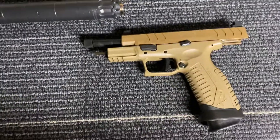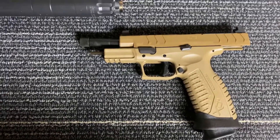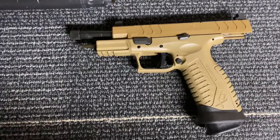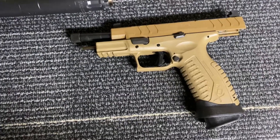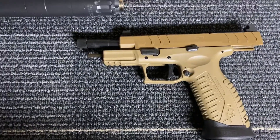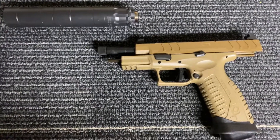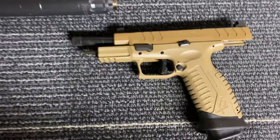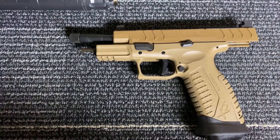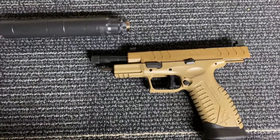I recall when these were being imported in 2001 — as you know, they're made in Croatia — as the HS-2000. They didn't really catch the world on fire, and a year or two later, I think in 2002 or 2003, Springfield Armory started importation under their brand XD, Extreme Duty, and these things were everywhere. Even though I was reading great things about them and people who owned them loved them, I didn't have any want or need to buy one. And boy, was I wrong. I had some prejudice against the XD for some reason.